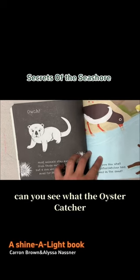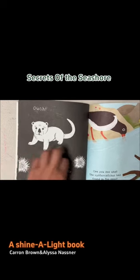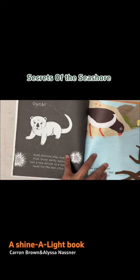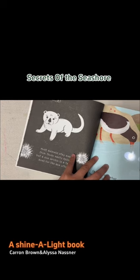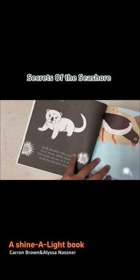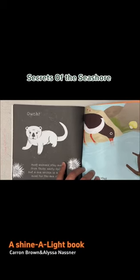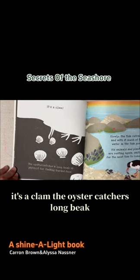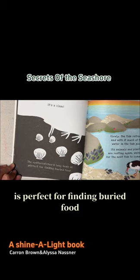Can you see what the oyster catcher has found in the sand? It's a clam! The oyster catcher's long beak is perfect for finding buried food.